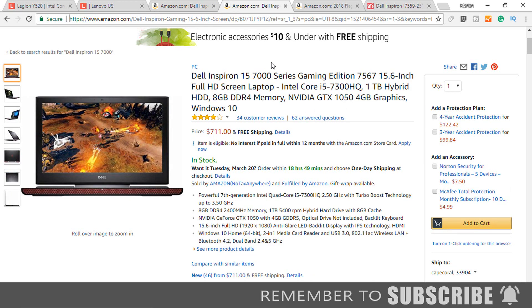The next laptop is the Dell Inspiron 15 7000 series gaming laptop. This laptop has an i5-7300HQ quad core processor. For the graphics card, the laptop has an Nvidia GeForce GTX 1050 with 4GB of dedicated memory. This laptop comes with a 1TB mechanical hard drive; however, the system has the capability to accommodate both an SSD and a mechanical hard drive internally.